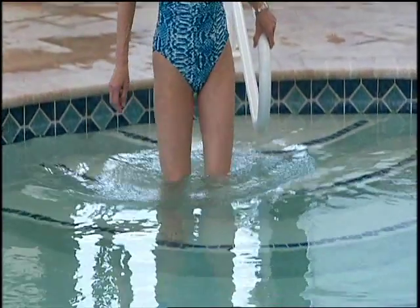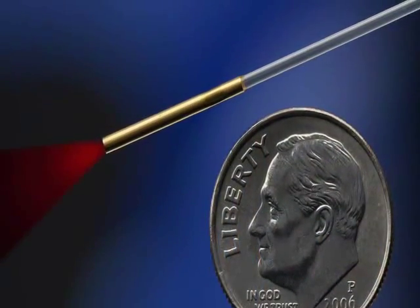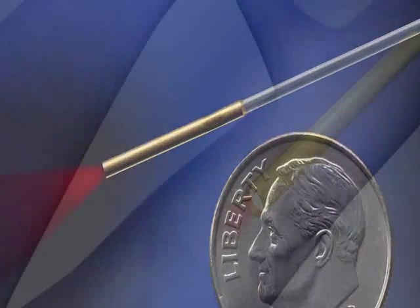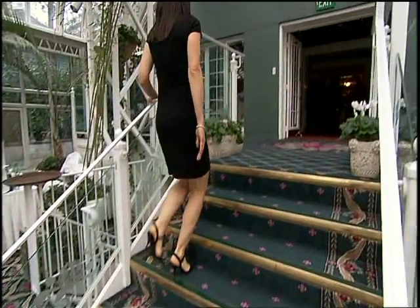I've had the procedure done seven years ago, and the vein is still closed off as it was the day that the procedure was done. Over the past decade, there have been some tremendous advances in laser technology. The never-touch laser fiber, which is a gold-tipped laser fiber, has resulted in less pain and bruising after the procedure. It's safe to say that laser technology is now the gold standard for the treatment of varicose veins, even in the most severe cases.